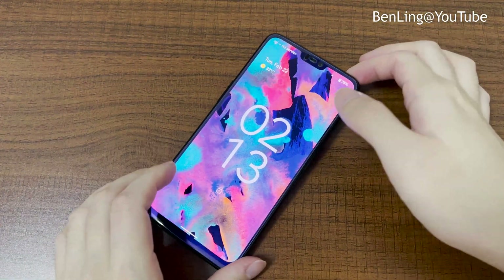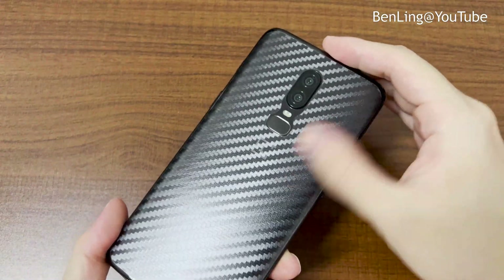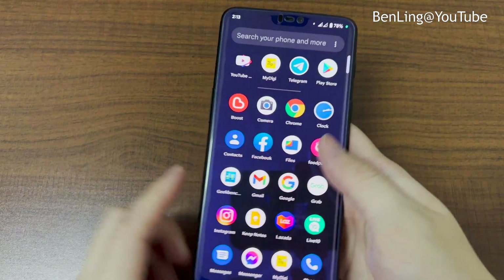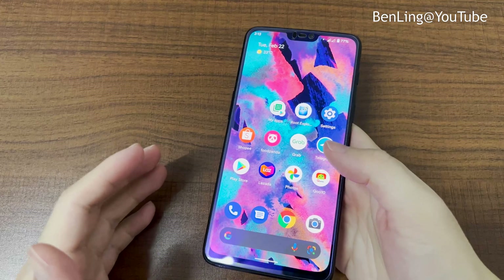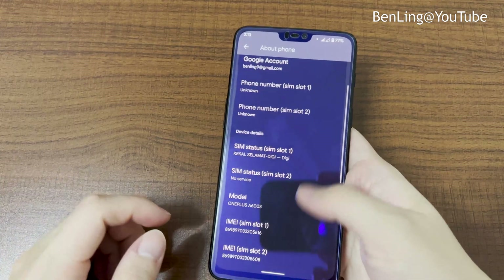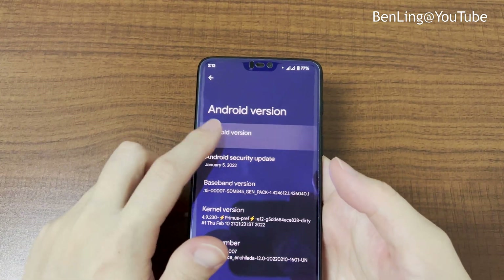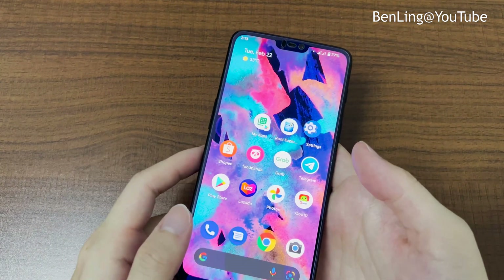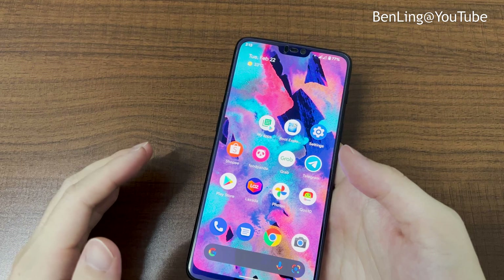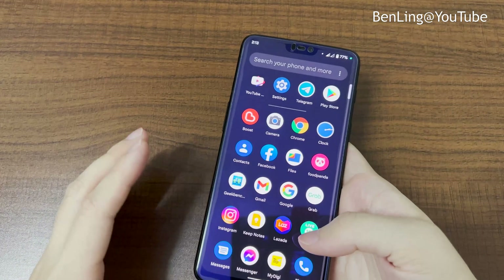Welcome back to the channel. Today I have the OnePlus 6, which was released in 2018. It's currently running Pixel Experience 12 with Android 12 and the January 5th security patch. OnePlus has already stopped updates for the OnePlus 6 series — the latest official update was only Android 11, with no more security updates at all.